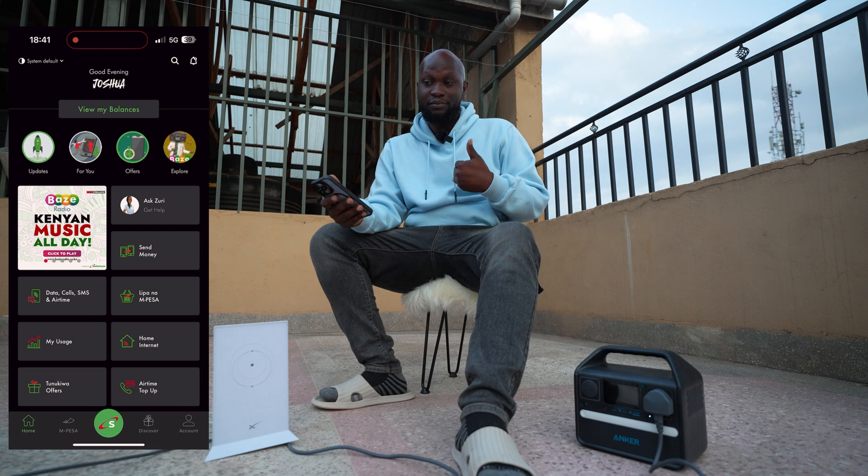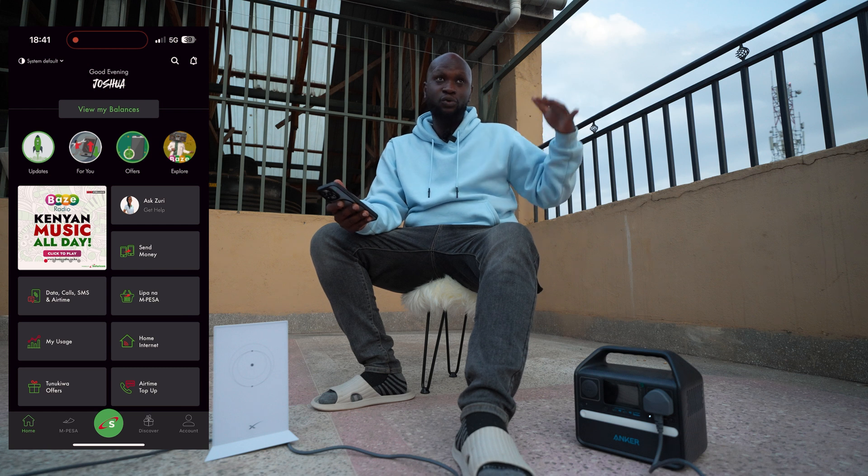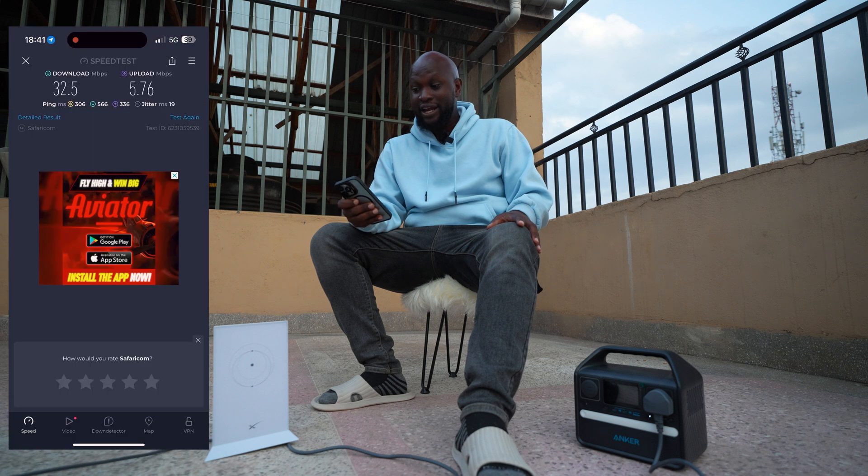I seem to have 2GB left. I usually buy a monthly bundle for 5G because I like the speeds — it's good enough especially for the work I do, which is live streaming. Whenever you are live streaming you need the absolute best speeds, there's no compromise, and so far Safaricom hasn't disappointed me. There's another ISP called Airtel with really good speeds, but I noticed theirs fluctuates depending on the location.